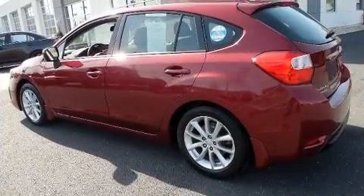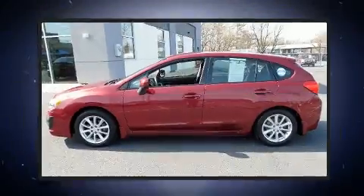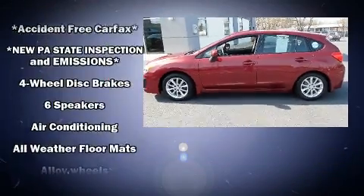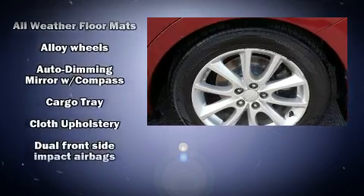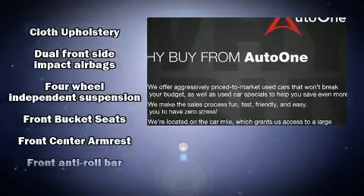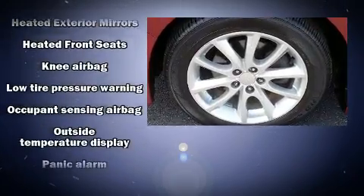Subaru ensures the safety and security of its passengers with equipment such as front and side impact airbags, traction control, brake assist, ignition disabling, and four-wheel disc brakes with ABS. With electronic stability control supplementing mechanical systems, you'll maintain precise command of the roadway.